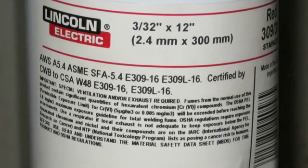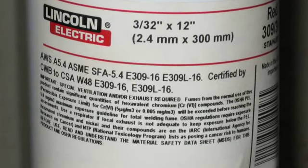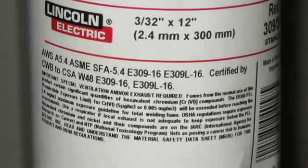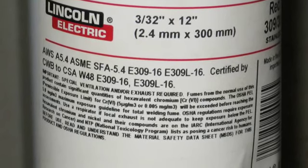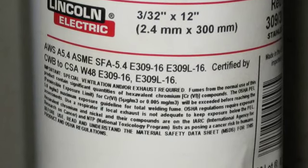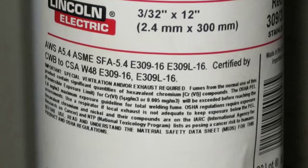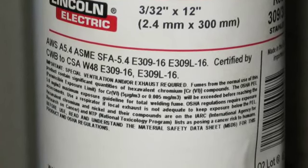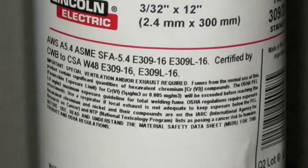When welding with electrodes which require special ventilation, such as stainless, hard facing, or other products which require special ventilation, or on lead or cadmium plated steel and other metals or coatings, like galvanized steel, which produce hazardous fumes, be sure to keep exposure as low as possible and below PEL and TLV exposure limits for materials in the fume, using local exhaust.